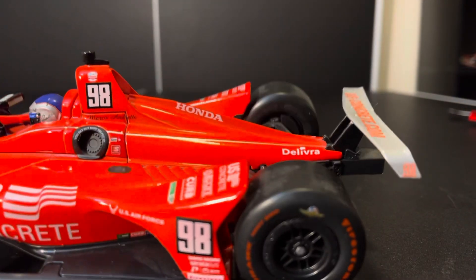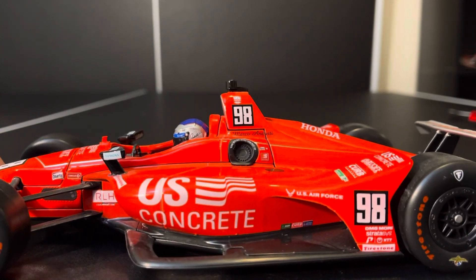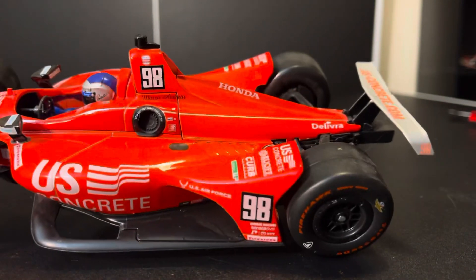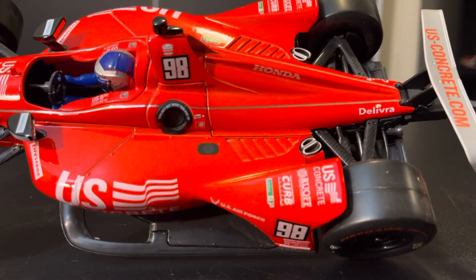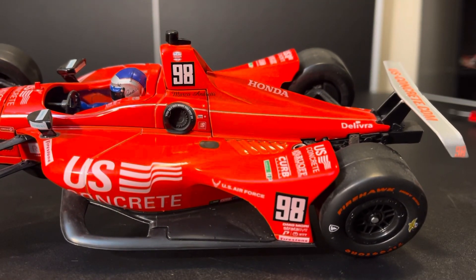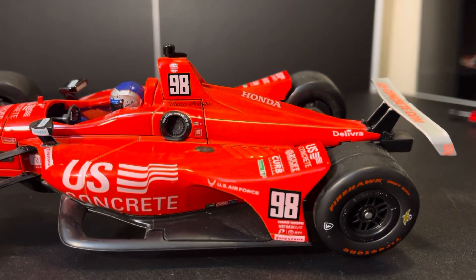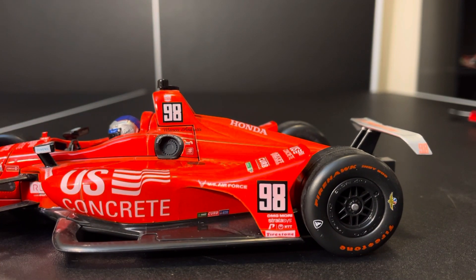And then we have the silver stripe that runs along, which is a nice accent. The main side pod itself has U.S. Concrete, BASF, Curb, and Sherwin-Williams as a sponsor. Then U.S. Air Force, because Conor Daly. Up on the ramp, we have U.S. Concrete, Ruoff Home Mortgage, Curb Records, and Uni-First. By the way, how unfortunate for Curb Agajanian when he realized he was losing Alexander Rossi and gaining Marco Andretti. I guarantee you he was pretty disappointed — it's probably why he's not with the team anymore.